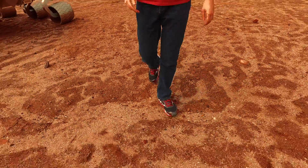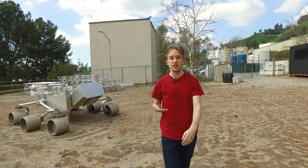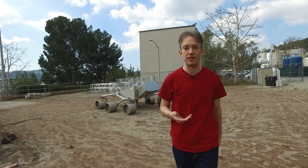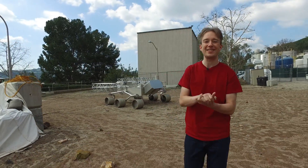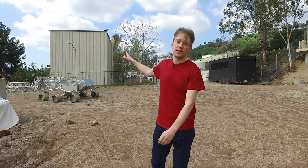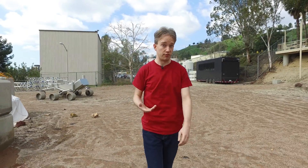I'll be honest with you, this is not Mars, but it's one of the closest simulations we've got — the Mars Yard at NASA's Jet Propulsion Laboratory in Pasadena, California. This is where NASA tests out models of its rovers before they get sent to the Red Planet, and over there is where NASA's engineers can learn to drive one.